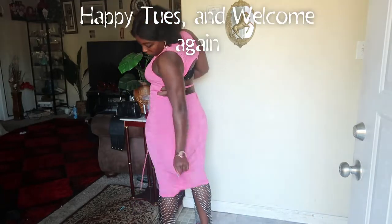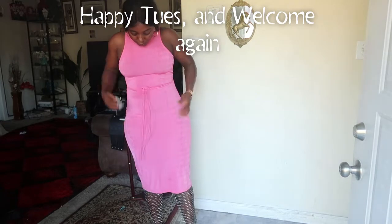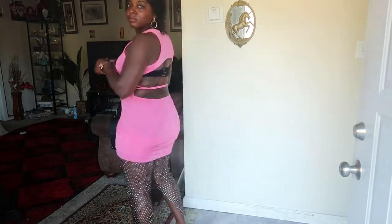Happy Tuesday ladies and gentlemen, welcome back to my channel, it's your girl Fala. I hope you guys are doing amazing and wonderful. I know I didn't post on Saturday but life happens. I really appreciate your patience and understanding, so without further ado let's just get into it.